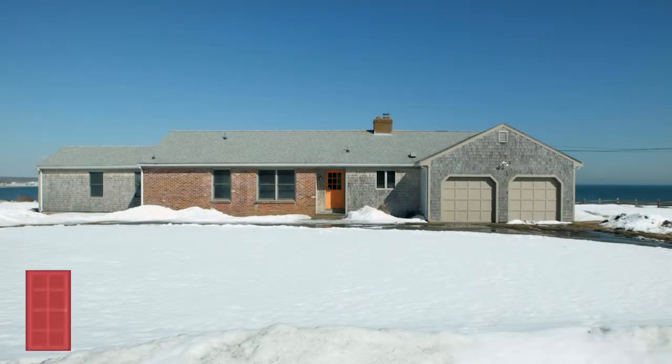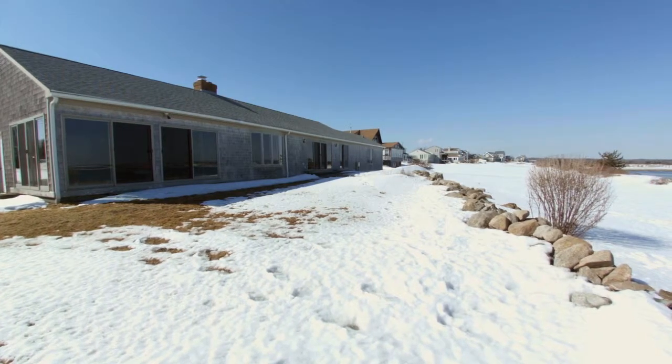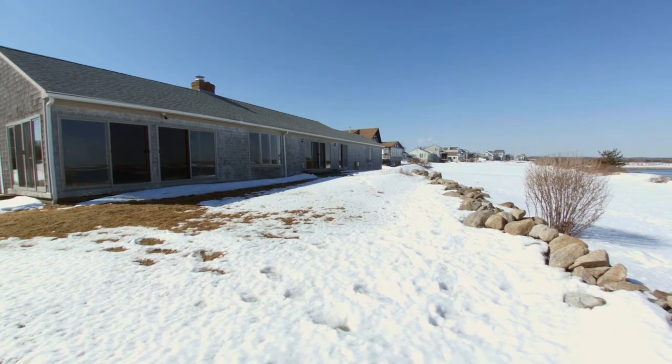Set along a quiet ocean-side road, this sprawling three-bedroom ranch with two-car garage rests on over half an acre of waterfront property in the charming seaside town of Little Compton.